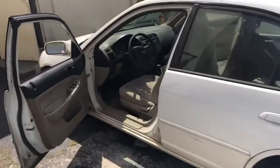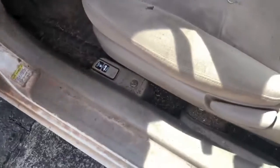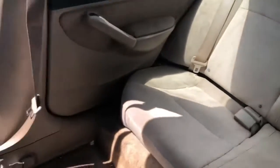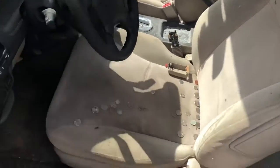My next step is to come out here with a vacuum, vacuum all of this stuff up, vacuum all of those ashes and stuff up. And then I got some spray that I'm going to clean these seats with. I'm going to wipe all of these seats down.